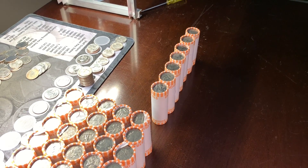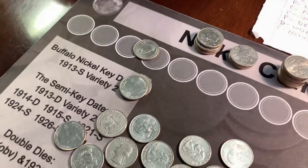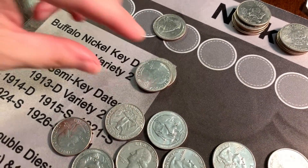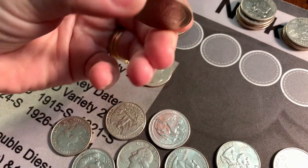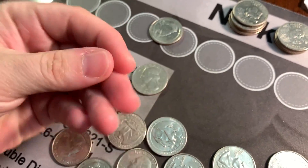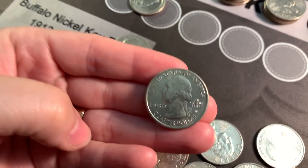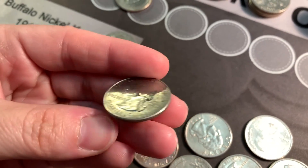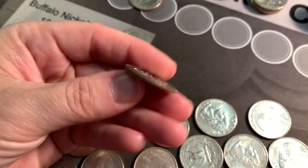We are working on roll 43 of box number three and Maid Marian found a West Point. Let's see what it is. Oh — San Antonio Missions! It's been a while since we found one of those. Look at it right there. A little beat up, but hey, we'll take it. That's awesome. Good job!